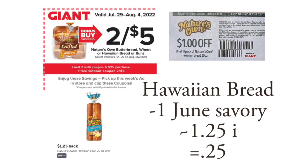Nature's Own certain breads and rolls are going to be two for $5. You don't need to get two of them — just one is fine. Go ahead and redeem for $1.25 back on Ibotta, and then hopefully you still have a $1 off coupon in the June Savory magazine that was available to grab last month. I have not seen the July one yet.